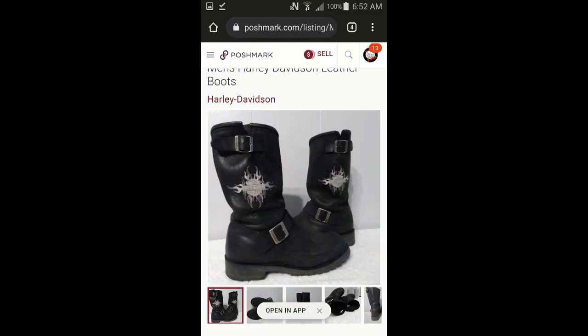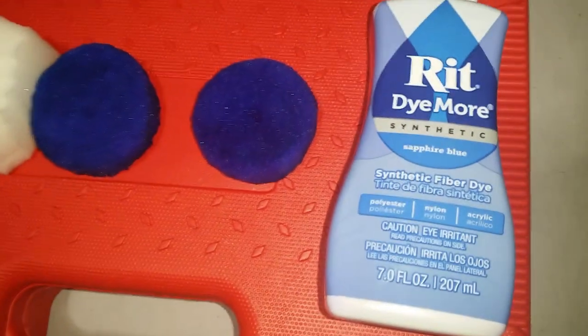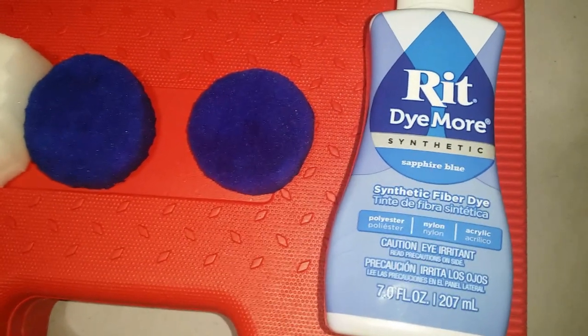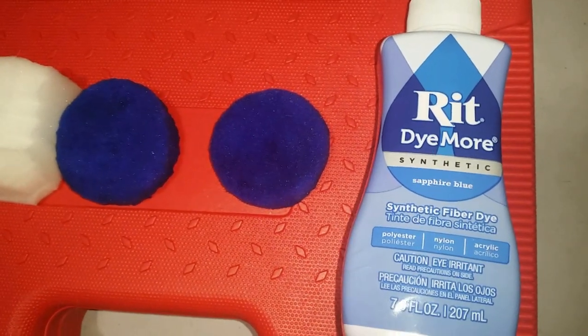I saw that the type of boots he had were biker boots, and I actually picked these up from Posh, which was a really good deal. Unfortunately, I couldn't find the actual headphones, so I had to make them out of some older headphones. The ear foamies I made from poultry foam, shaped them, and dyed them with synthetic dye — they turned out great, just awesome.